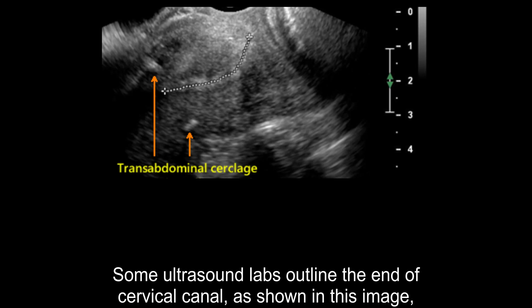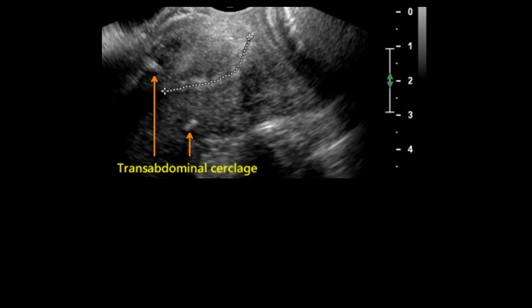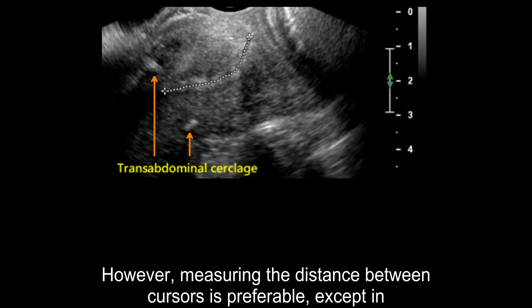Some ultrasound labs outline the endocervical canal, as shown in this image, especially when a significantly curved canal exists. However, measuring the distance between cursors is preferable, except in extreme cases.